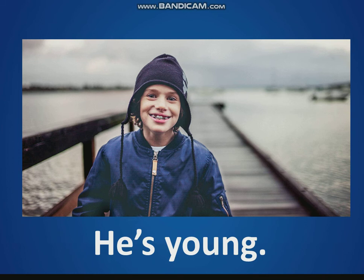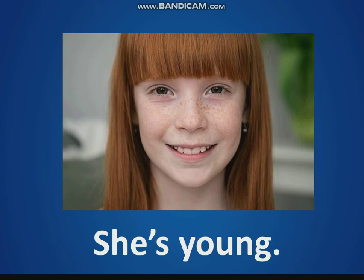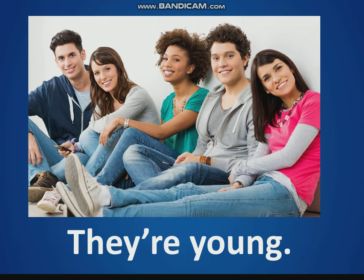He's young — he's a boy and he's young. And she's young — she's a girl and she's young. They're young. How many young people can you see? Five young people: one, two, three, four, five.